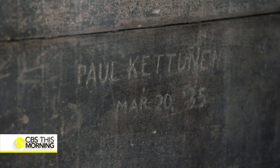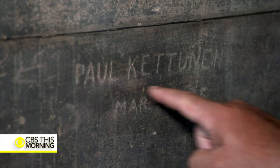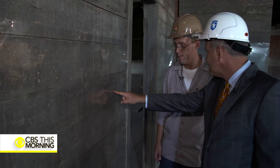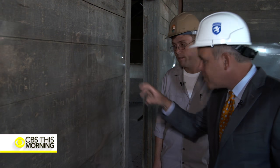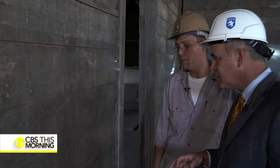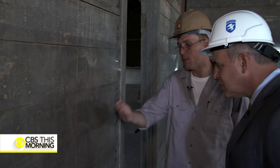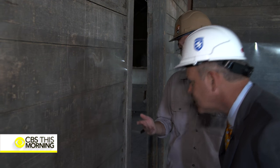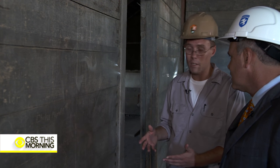Or 80-year-old graffiti carved into the wall here: Paul Ketteman, March 20th, 1935. That must grab your eye. Well, absolutely. Because this is a physical remembrance of this particular person. And obviously he thought it was important and he knew that there was something big happening here.